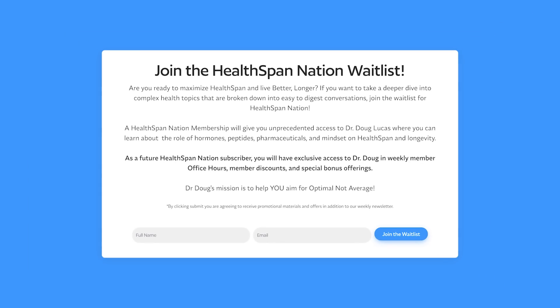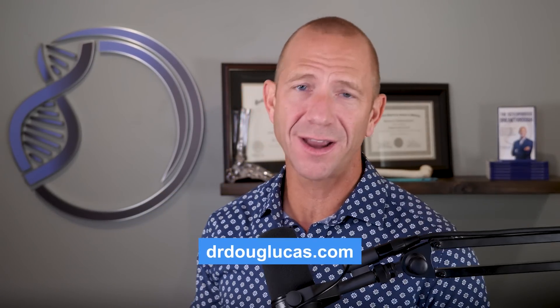In closing, I hope you found that helpful. We recently launched the Healthspan Nation — a group for people aiming to optimize their lives — open to our patients and anyone who wants to join us in aiming for optimal, not average, and supporting each other to be extraordinary. That's what it takes to both reverse osteoporosis and to live better longer. If you're interested, head over to drdouglucas.com — I'll see you inside.